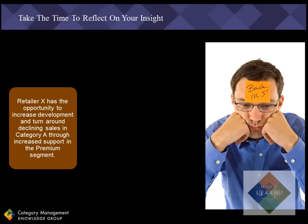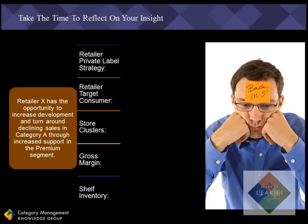I find that the more experience that you have on a particular subject, the easier this reflection may be. In my example, when I reflect about the premium segment within Retailer X, it makes me think about five key focus areas for Retailer X, including private label strategy, target consumer, store clusters, gross margin, and shelf inventory.